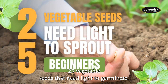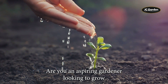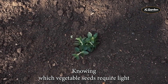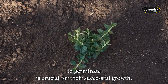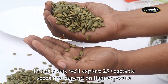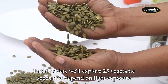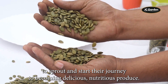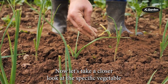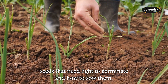25 Vegetable Seeds That Need Light To Germinate. Are you an aspiring gardener looking to grow a lush, thriving vegetable garden? Knowing which vegetable seeds require light to germinate is crucial for their successful growth. In this video, we'll explore 25 vegetable seeds that depend on light exposure to sprout and start their journey to becoming delicious, nutritious produce. Now, let's take a closer look at the specific vegetable seeds that need light to germinate and how to sow them.